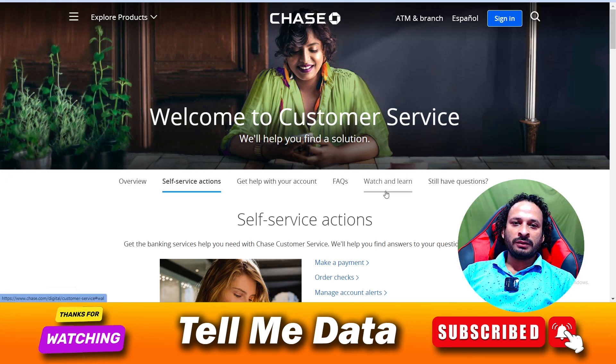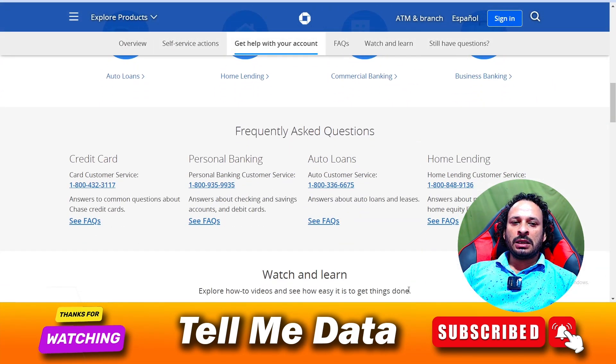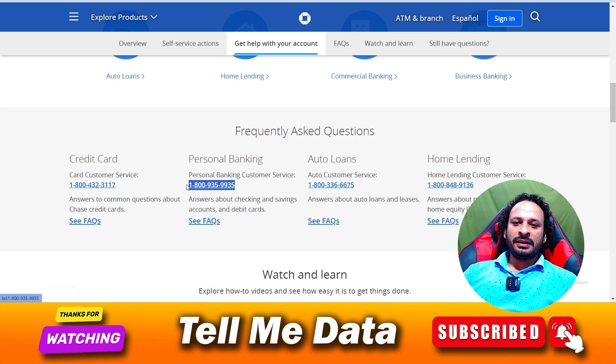You need to scroll down when you are on this page, and over here you can see lots of phone numbers available. If you have any queries related to your credit card, you can dial this number. And if you have any questions related to your personal banking, you can dial this number.